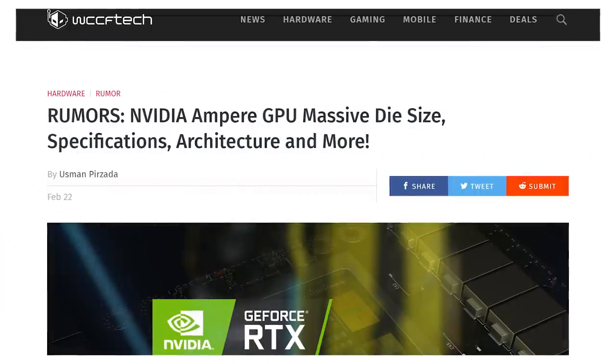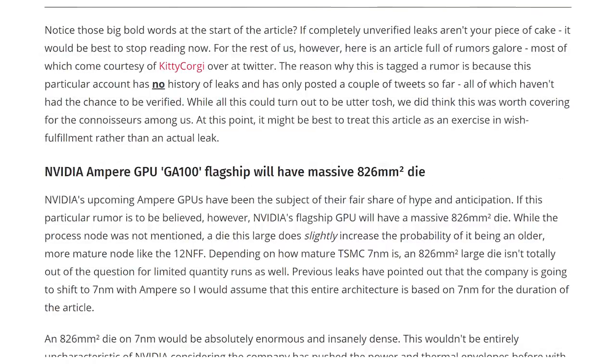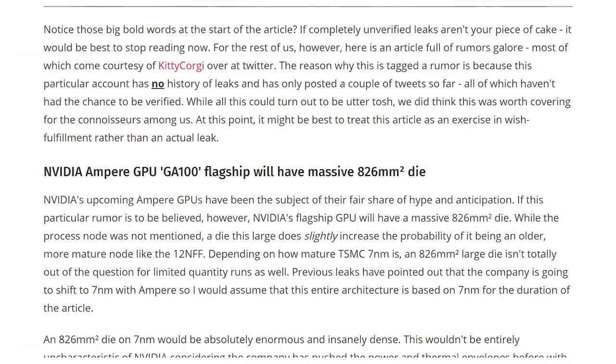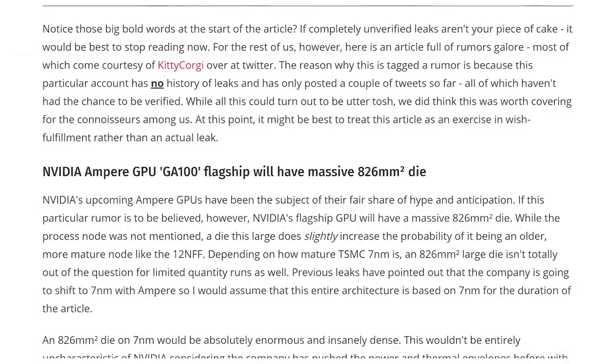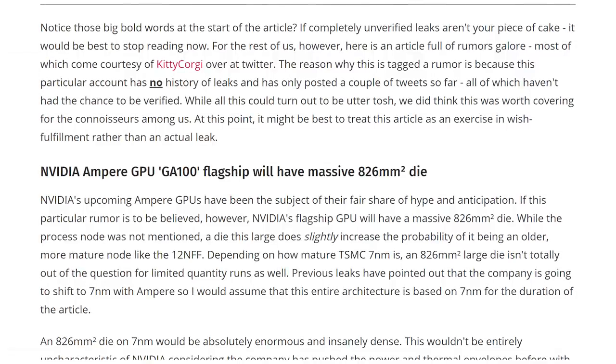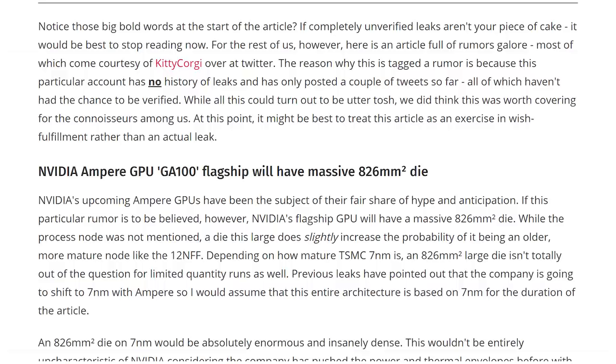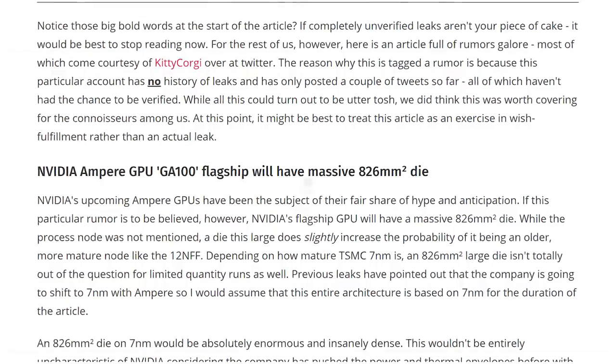Anyway, the reason people are getting excited about this one is that in the Twitter post, it seems like Ampere is gonna have a max GPU design size of 826 millimeters squared, which is huge. Especially considering it's on seven nanometers, as opposed to the 12 nanometers that Turing is currently on, which has a max die size of 754 millimeters squared — though it isn't quite NVIDIA's biggest GPU yet, because that goes to the GV100 at 815 millimeters squared.